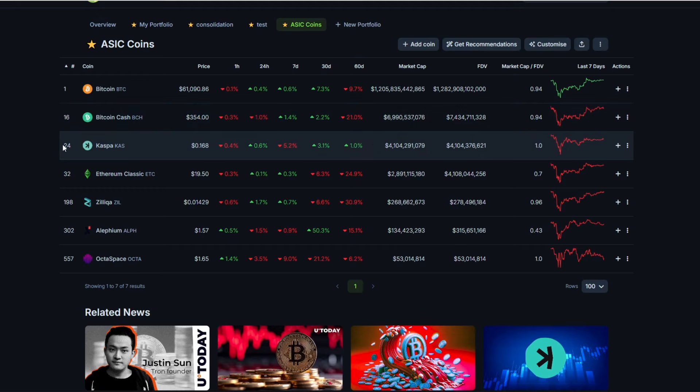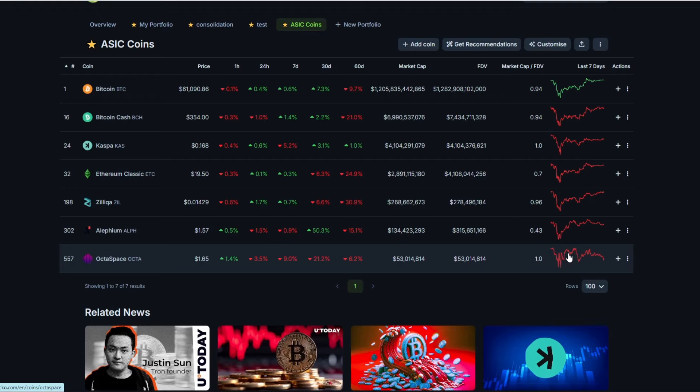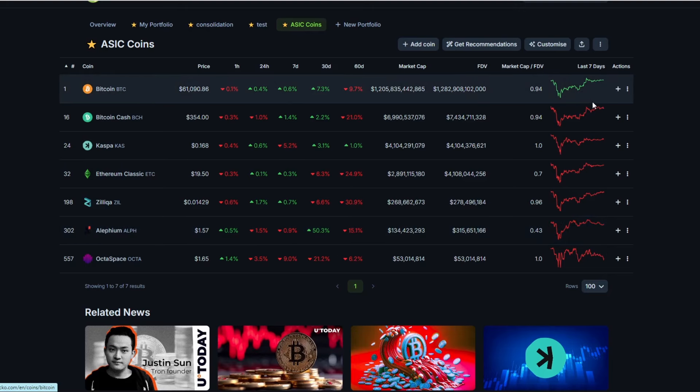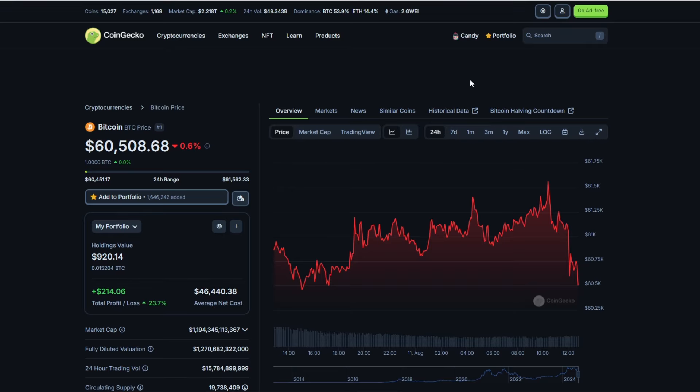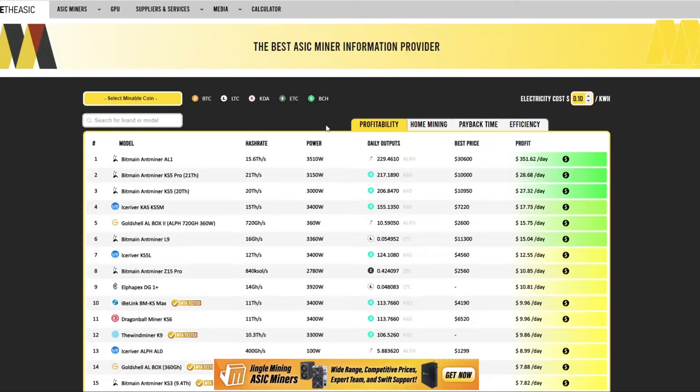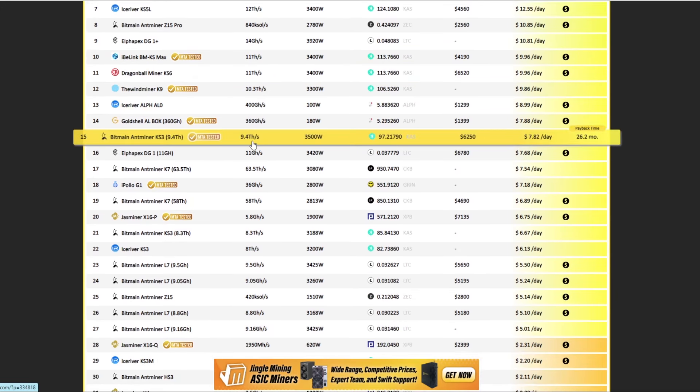One thing I like about the Jazminer is that not many new competing miners are coming out for the Ethash algorithm — and when they do come from Jazminer, they've been the best miner for that algorithm for the past year. Bitcoin is following the overall market; Octa Space recovered quickly then dipped back. Bitcoin has recovered nicely to around $61,000. I think we're going to approach this bull run very quickly, which is why I'm making this video. Profitabilities could double, or maybe even triple, over the next coming months.